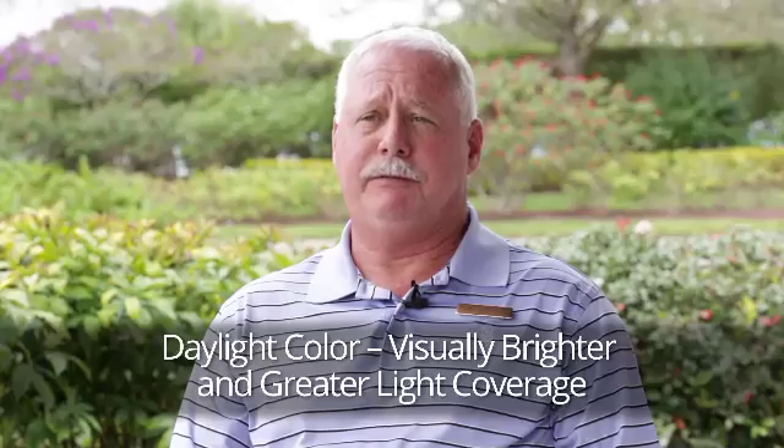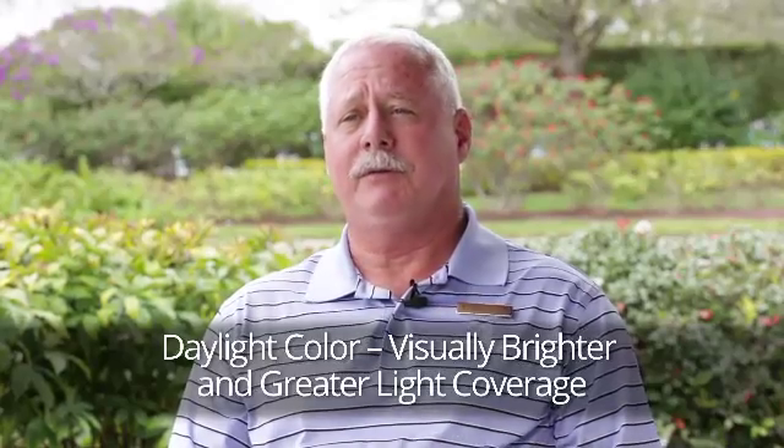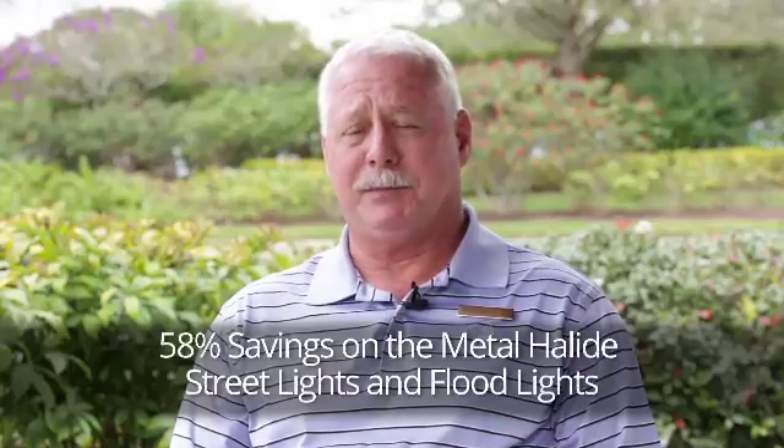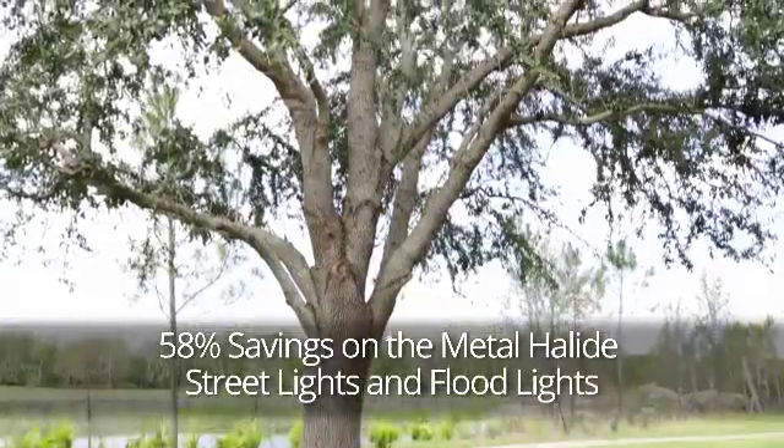We used to have a 150 watt fixture that would illuminate 25% of the canopy. We've now been able to reduce down in some cases to a 40 watt fixture that illuminates 100% of the canopy.